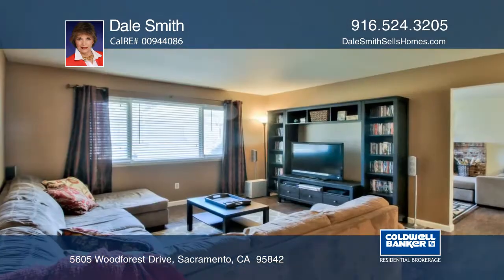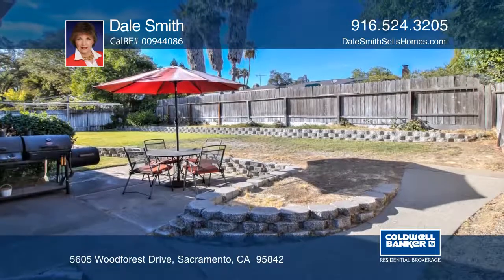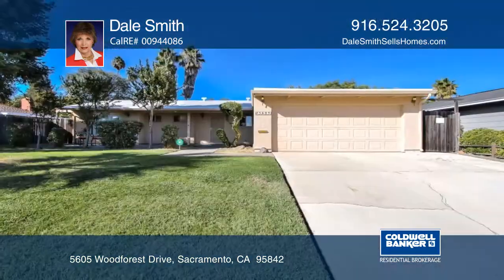It's on a wide street of well-kept homes just blocks away from parks, nearby shopping, and freeway access. To learn more, call Dale Smith.